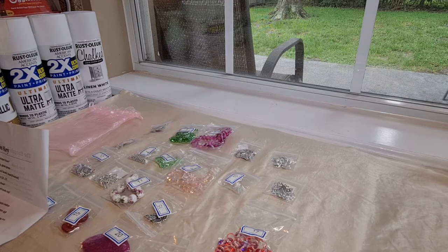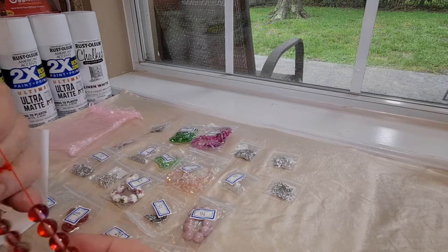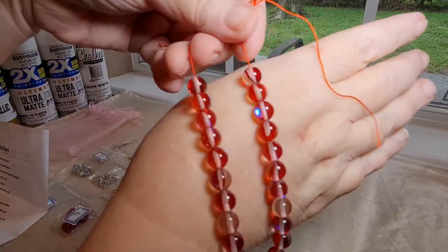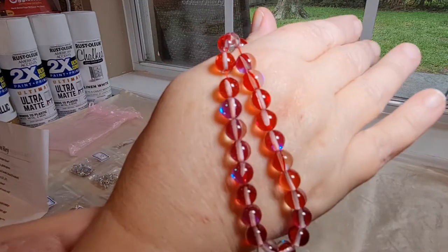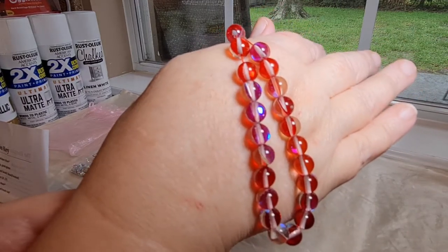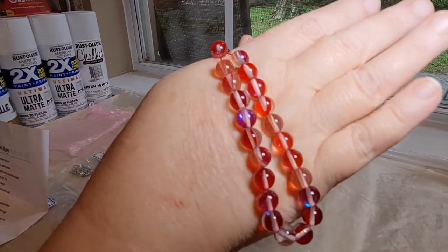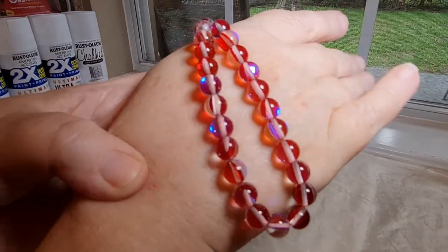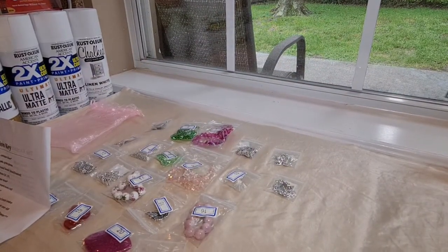Number 17 is a 7.5-inch strand of 8-millimeter iridescent moonstone glass beads. Oh my goodness! I haven't seen moonstone beads like that before. These have like a red hue to them.